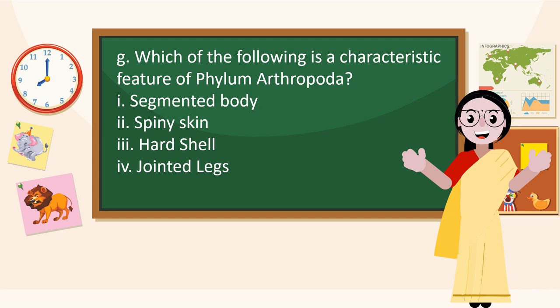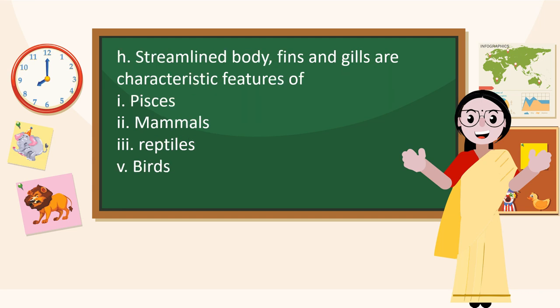Which of the following is a characteristic feature of Phylum Arthropoda? Jointed legs. Streamlined body, fins and gills are characteristic features of Pisces.